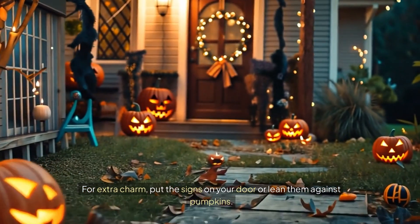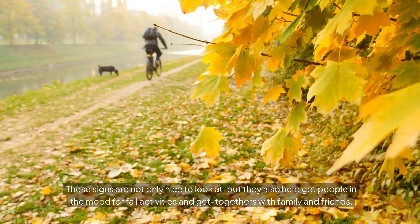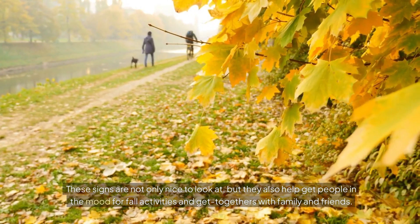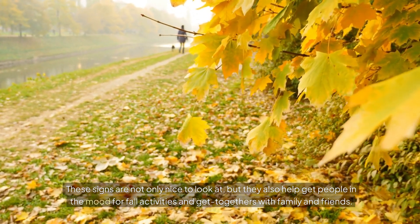For extra charm, put the signs on your door or lean them against pumpkins. These signs are not only nice to look at, but they also help get people in the mood for fall activities and get-togethers with family and friends.